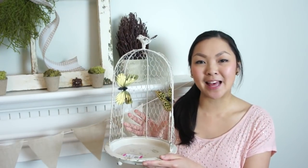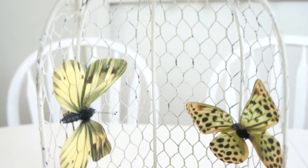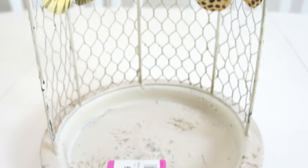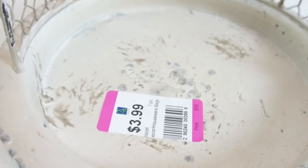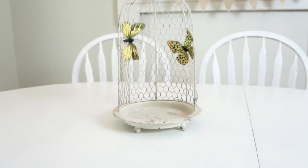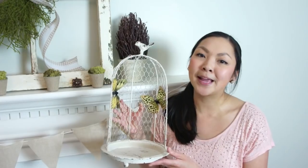Moving into my thrift store items — I got this little display and I thought it was very shabby chic. It has a bird on the top, and you guys know me, I love birds and birdhouses and bird nests. It has these clip-on butterflies which are a little tacky, so I'm going to take those off and do something else with them. This was $3.99, which I thought was a pretty good deal because something like this at Michael's or Hobby Lobby would have been significantly more.